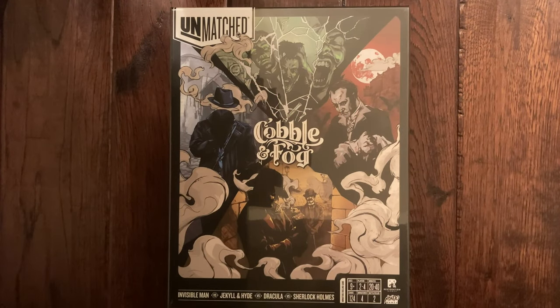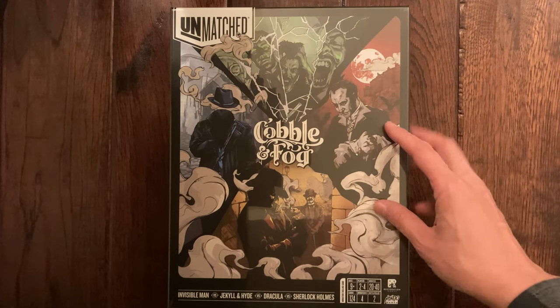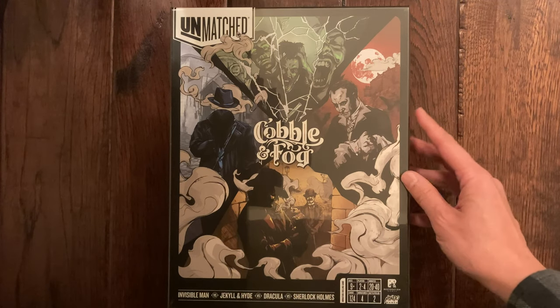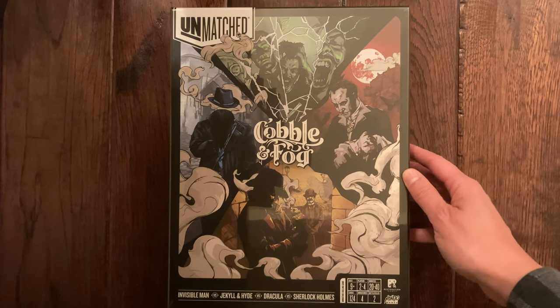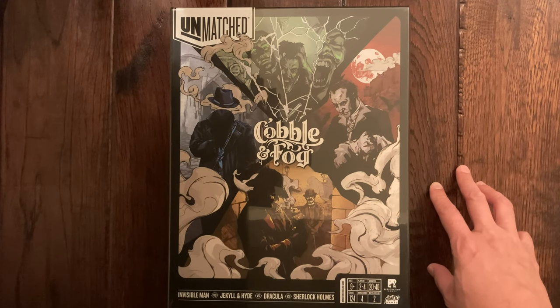Thanks for clicking on the video. Here today at Nerd Mimic we are going to do an unboxing of Unmatched — the Cobble and Fog set. It features Invisible Man, Jekyll and Hyde, Dracula, and Sherlock Holmes. This set came out three years ago in 2020 and we have a couple other Unmatched sets within the library here at Nerd Mimic.